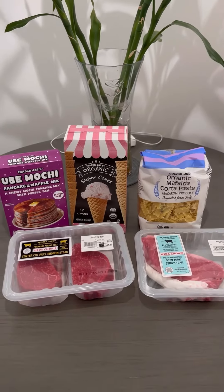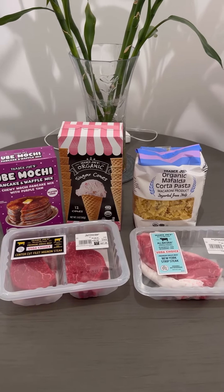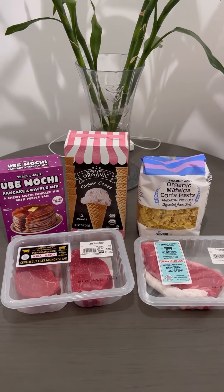Maybe I'll do some shorts on these items and I'll see you guys next time. Thank you for hanging out. Bye.